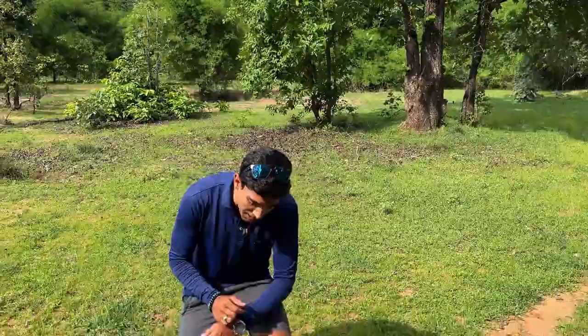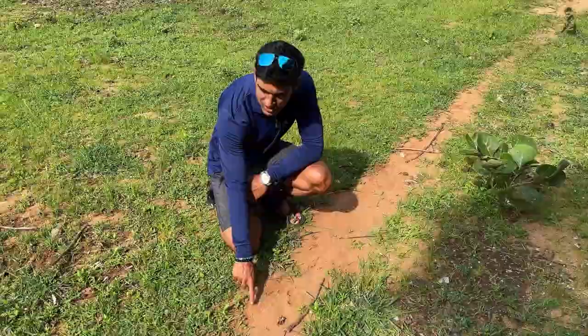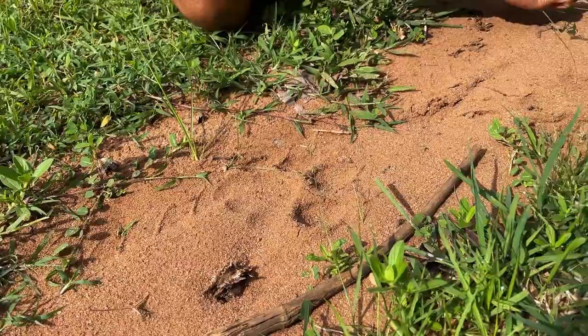Right now I'm next to a tiger pug mark. In the parks we're not allowed to get down, but here we are in a lodge and the tiger happened to pass through this. You can see right here is a pug mark and right next to it is a bike track. This is the pug mark and this is the tire of a bike or bicycle that has passed through here, and the tiger has passed through here as well.